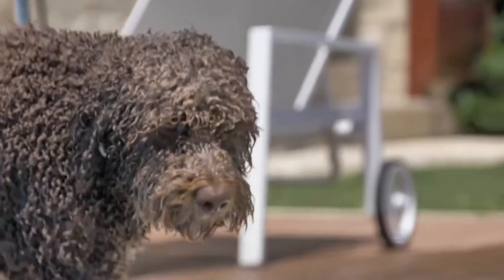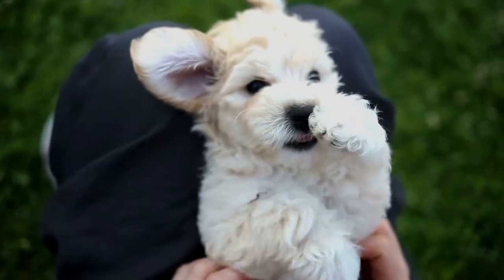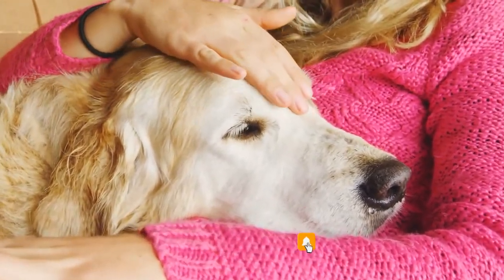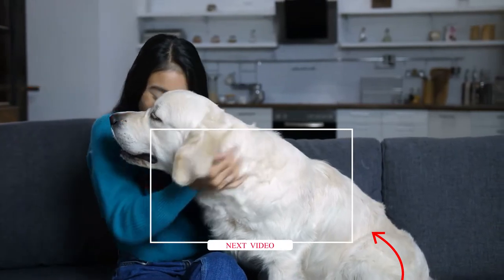And there you have it! What did you think of all these dog breeds that don't shed? Will you consider getting one of these? Let us know in the comments below! Be sure to like the video, subscribe, and turn on the bell notification to not miss out on our next video. We will see you next time on our channel — thanks for watching!